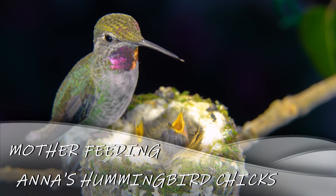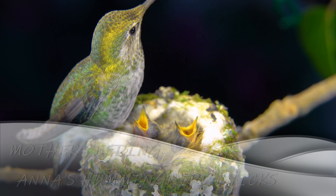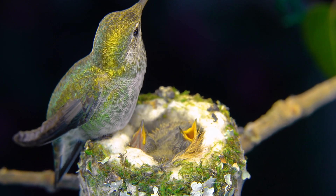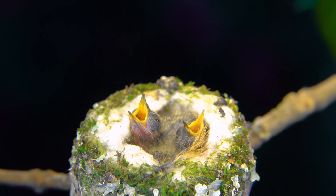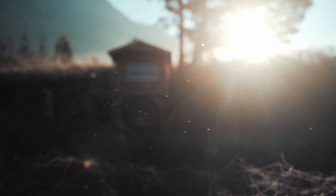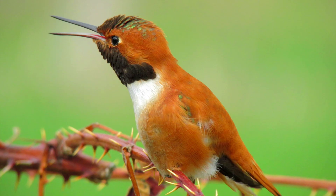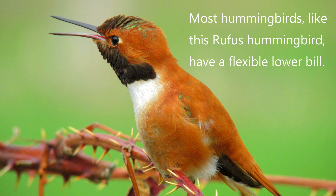As well as nectar, the hummingbird feeds her chicks insects and bugs such as small spiders, fruit flies, beetles, ants, aphids, gnats, mosquitoes, insect eggs and larvae, and insects invisible to the human eye. The Anna's Hummingbird eats more insects than all other North American hummingbirds — no doubt helping their winter survival. It has a flexible lower bill that bends down as much as 25 degrees, then in less than one hundredth of a second snaps over its flying prey.